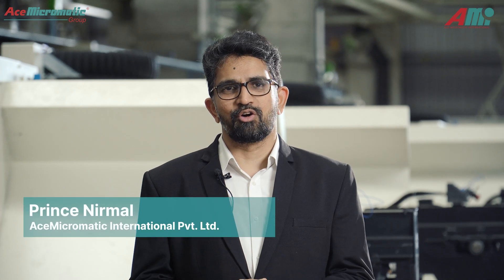Ace Micromatic International is the expert wing of Ace Micromatic Group. We take care of global business. We understand customer requirements. We are customer-centric and we provide solutions according to regional requirements.